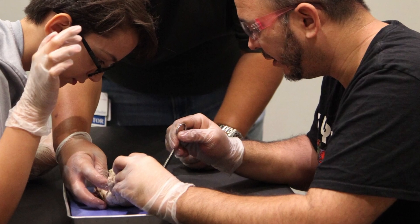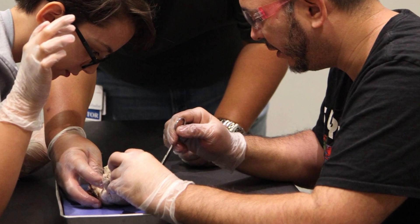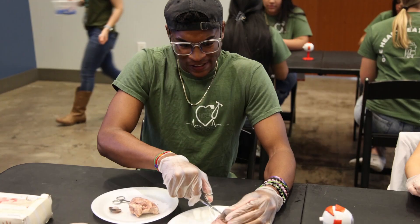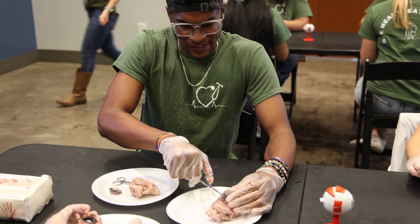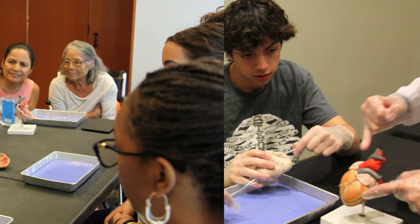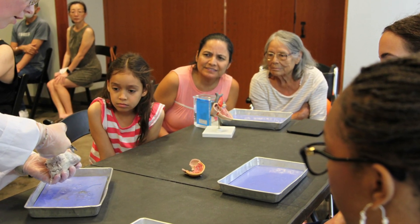Our doc dissection program is just what it sounds like, a hands-on live organ dissection led by local doctors. Guests can dissect a brain, heart, eye, and even a kidney while having educational conversations throughout the hour-long program.